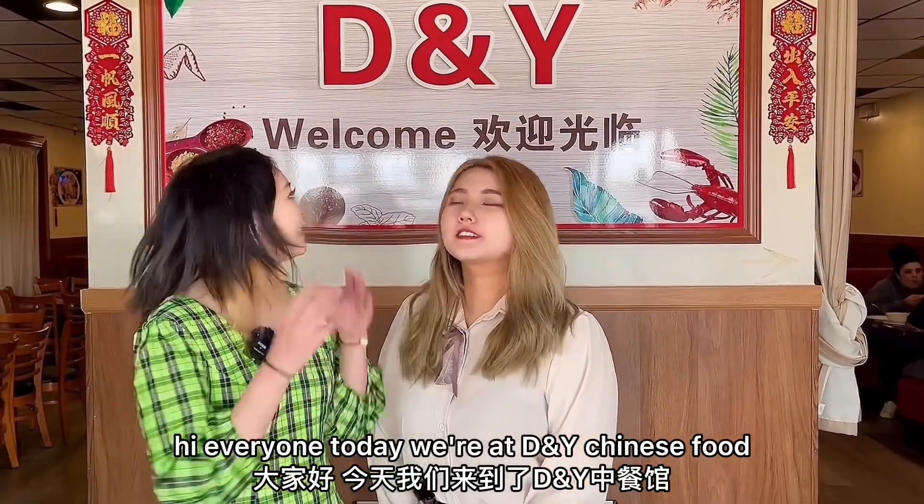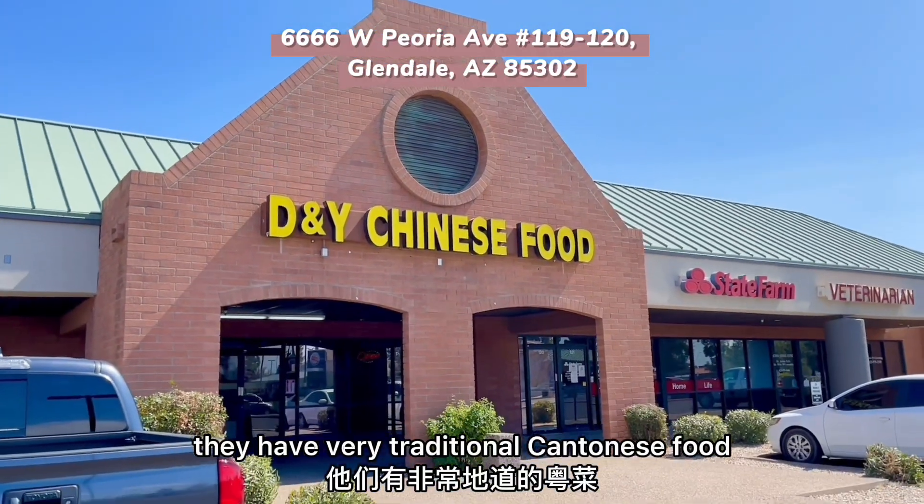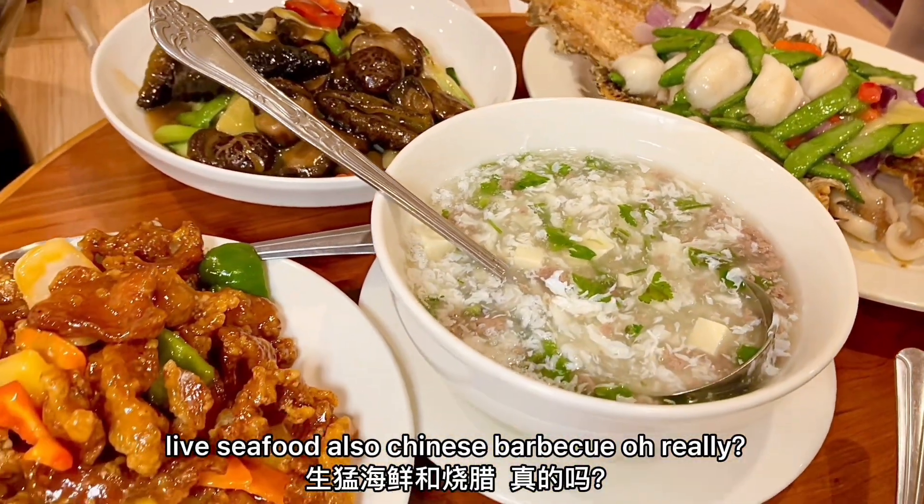Hi everyone! Today we are at DNY Chinese food. They have very traditional Cantonese food, live seafood, and also Chinese BBQ.